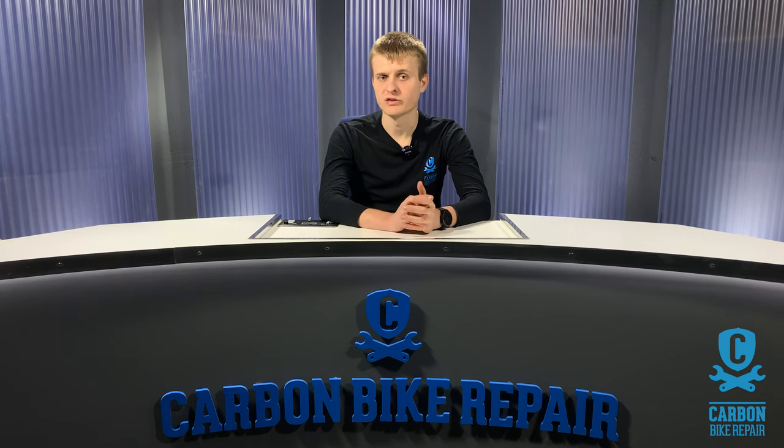Next, it's always good to know what brand and model of bike you're writing in about. All makes and models have their own quirks and intricacies, and we may have seen the damage you're emailing about before on the same model or brand of bike.